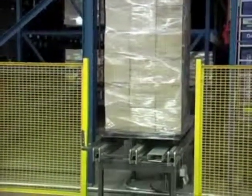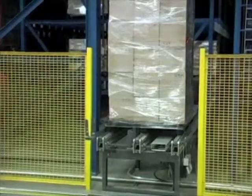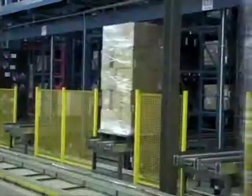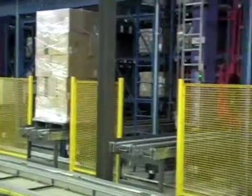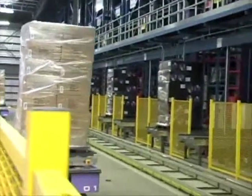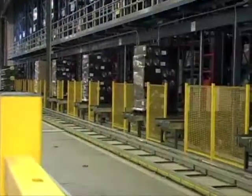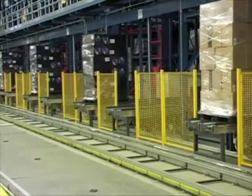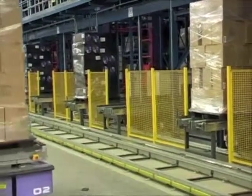We're trying to get the pallets stored as quickly as possible. Meijer brings in all their product through containers through the Port of Oakland, and those are brought out to the facility. Currently we're offloading about 20 containers a day and have an incredible amount of growth in that area. The STVs are working quickly to move goods into the facility's storage area on the 12 frames.